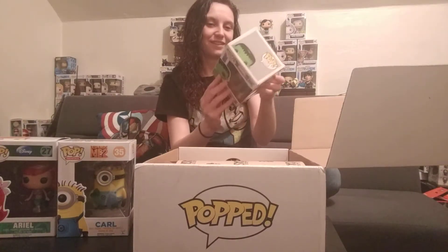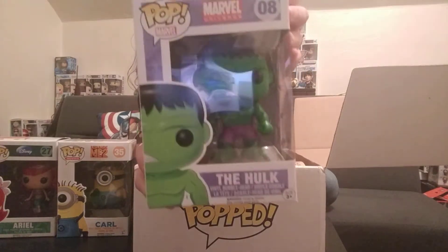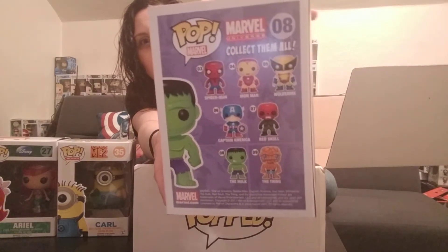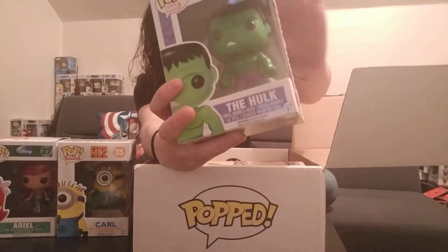This one's cool. This is the Hulk, and I don't think I have any from this line. And this one's on the top as well — the only thing I see wrong with it is this right here.